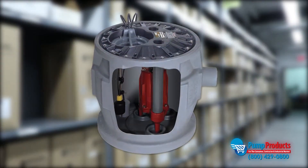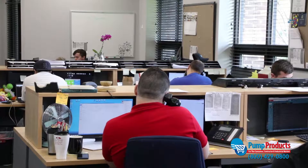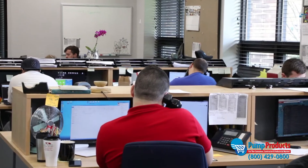Maybe you have some questions, such as: will my float switch operate in this basin? Do I need a longer power cord? Sit back and let our experts do the work for you.